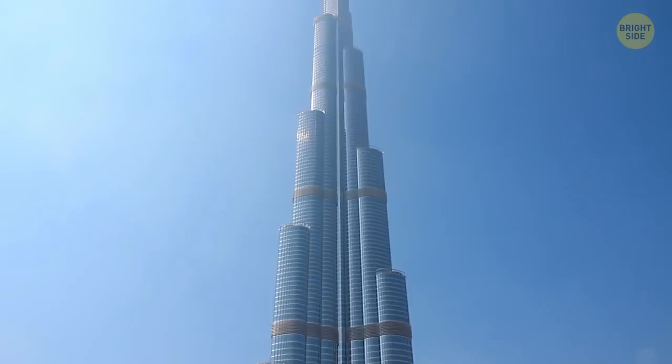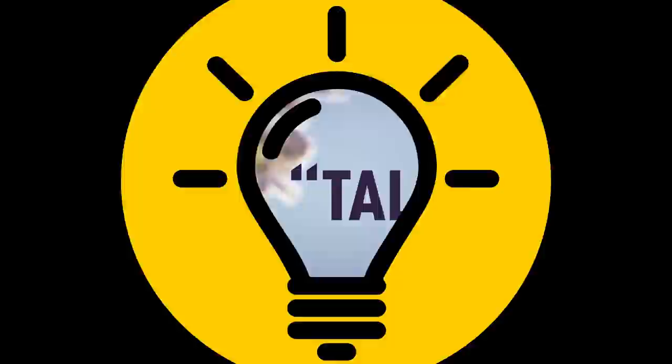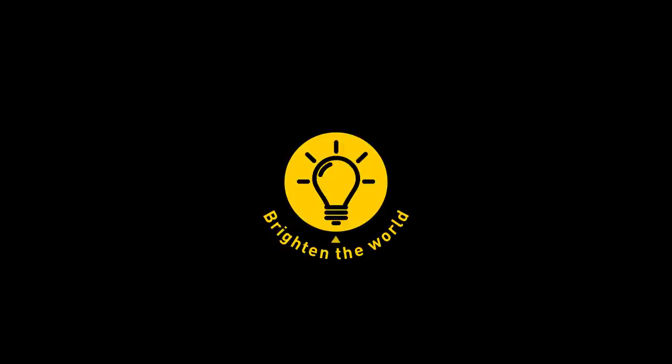And as we count up all the stories of these magnificent skyscrapers, it's time to bring to a close our architectural tall tales. If you learned something new today, give the video a like and share it with a friend. And here are some other videos I think you'll enjoy — just click to the left or right. And remember, stay on the Bright Side of life!